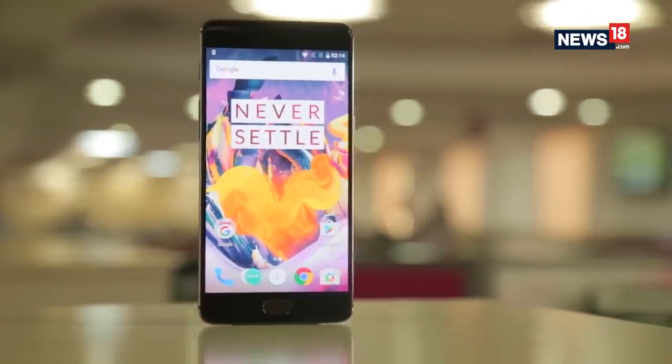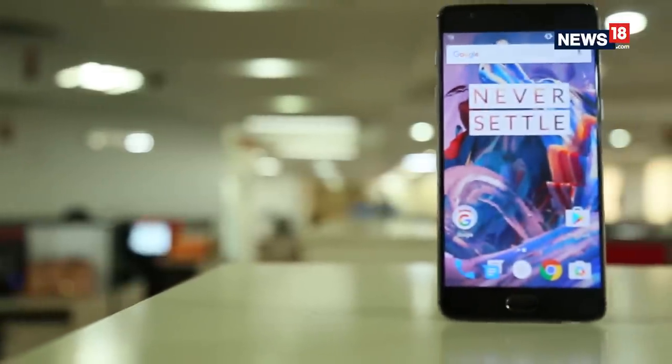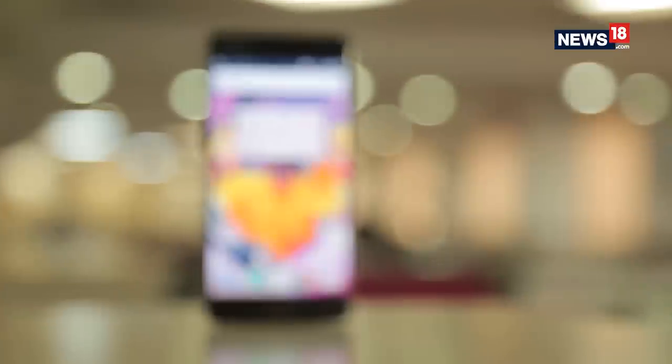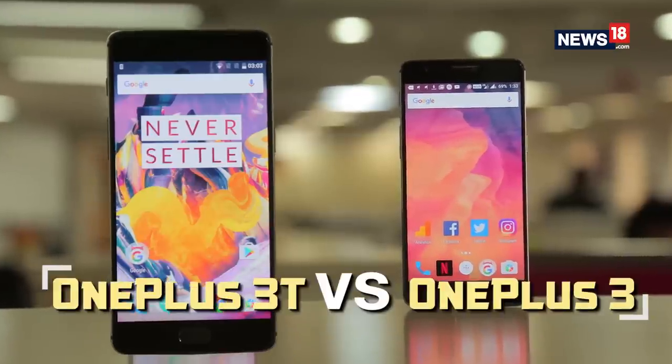Within just 6 months of the launch of the famed OnePlus 3, the OnePlus 3T is here at an attractive price of Rs. 29,999. Just to recall, the OnePlus 3 was launched for Rs. 27,999. So what do you get for spending Rs. 2,000 extra? Here is OnePlus 3 vs OnePlus 3T.